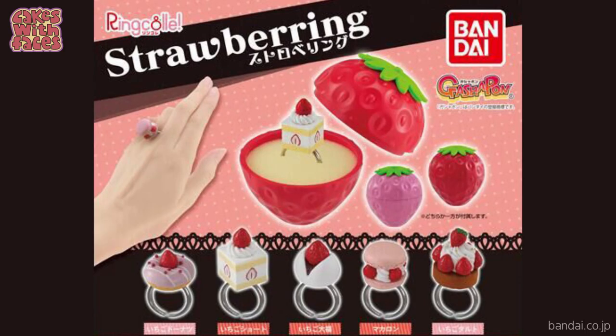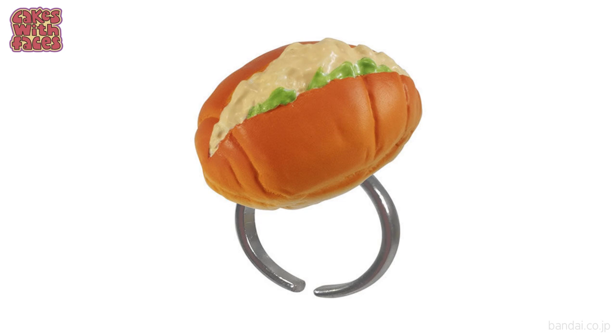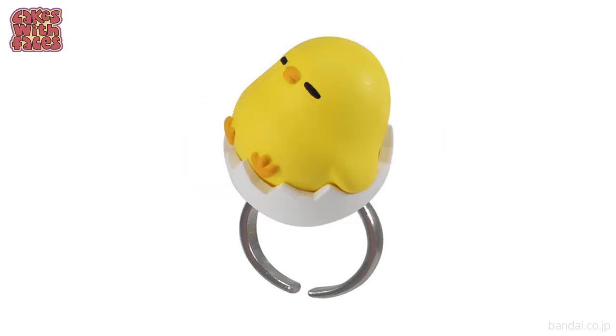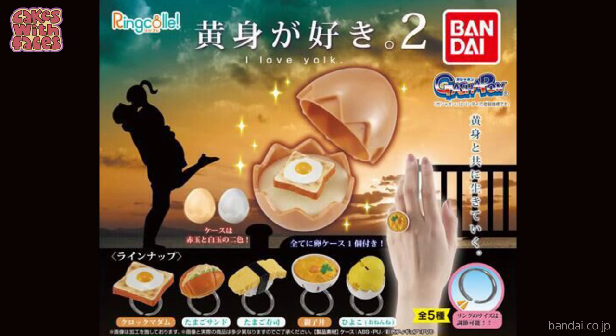Quite often I throw away the gachapon capsules to fit them in my suitcase better, but you definitely have to keep these ones. That's not the only gachapon ring series I've got for you today — I've got another one: I Love Yolk 2, the second series. 'I Love Yolk' is supposed to sound like 'I love you,' and the theme is various egg dishes. There's an egg rice bowl, an egg mayo roll from the convenience store, a tamago nigiri, and even a chick.